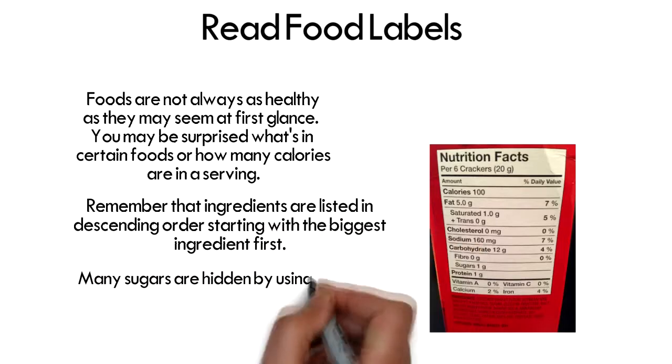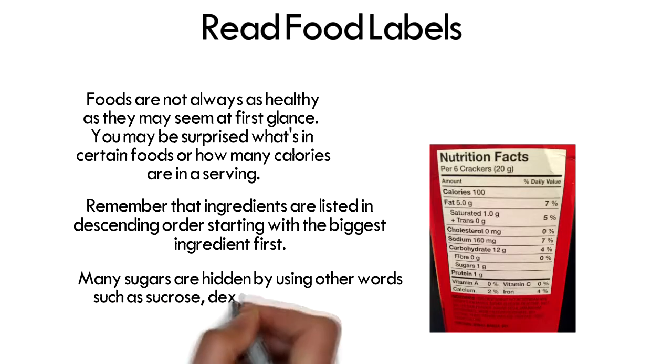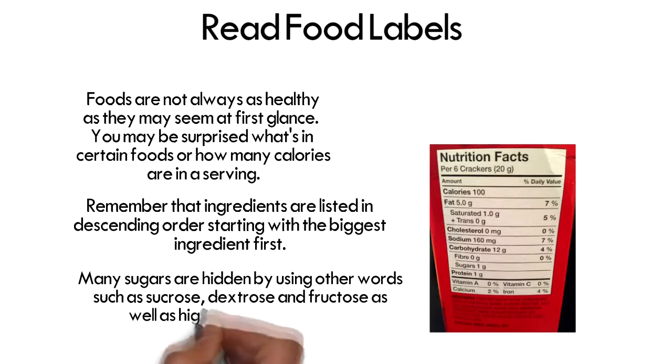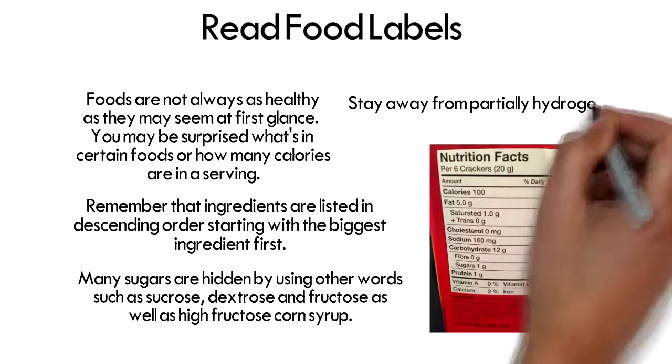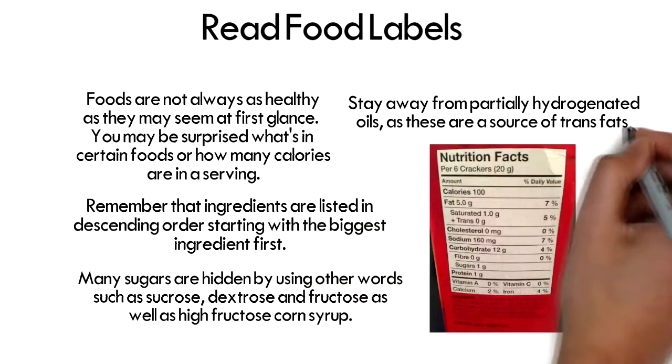Many sugars are hidden by using other words, such as sucrose, dextrose, and fructose, as well as high fructose corn syrup. Stay away from partially hydrogenated oils, as these are a source of trans fats.